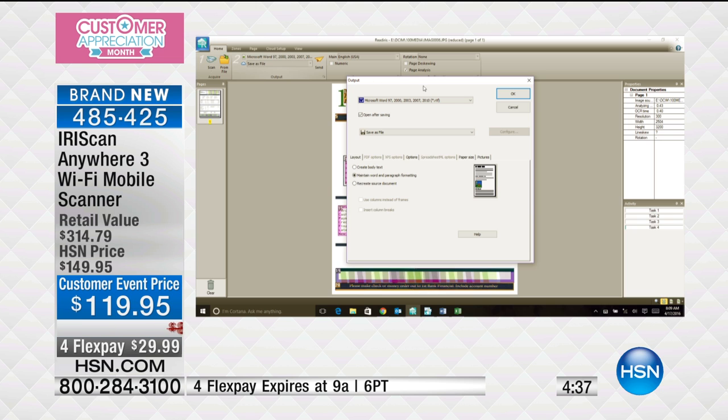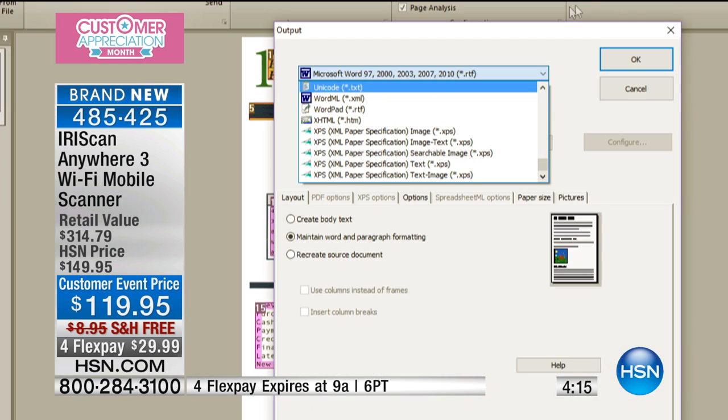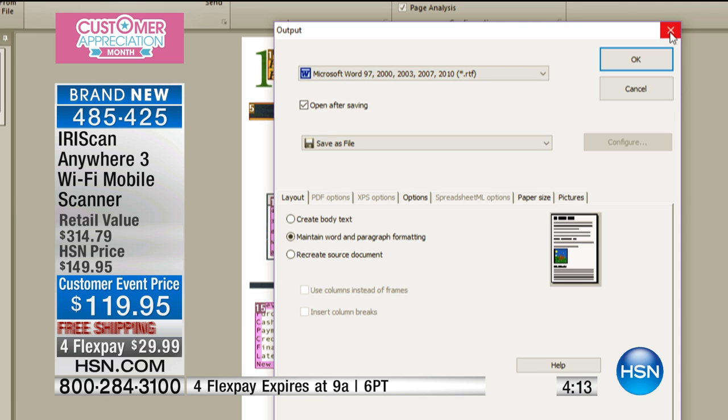I scanned something just a moment ago and I'm going to be able to save it as a Word document, save it in Adobe, or save it as an Excel spreadsheet. Look at this laundry list of things I'm scrolling through — you're going to be able to save your documents and edit them within those programs. You can also save as just a regular text document if you don't happen to have Word on your computer.